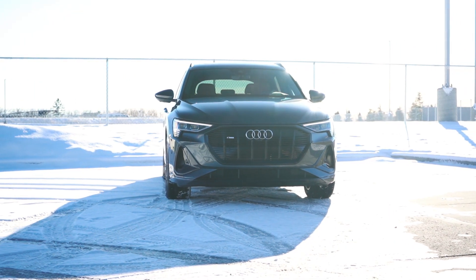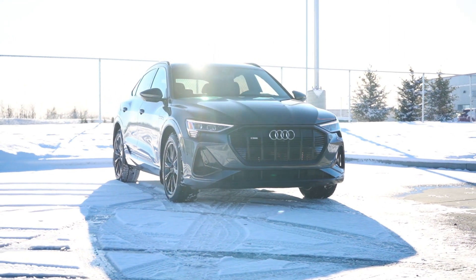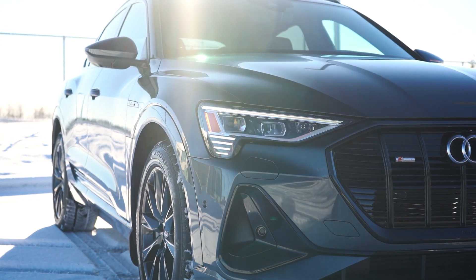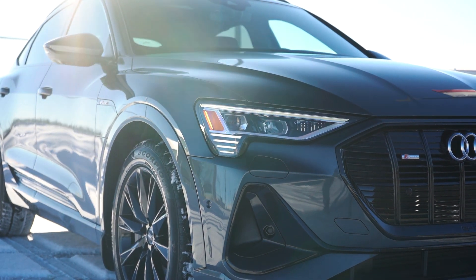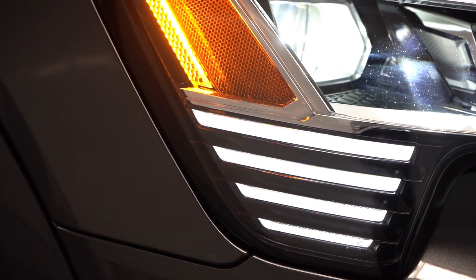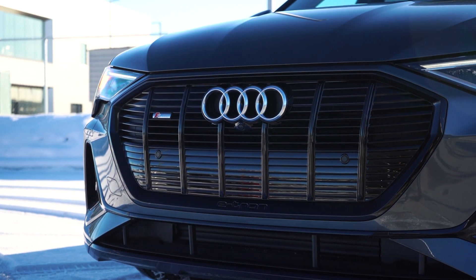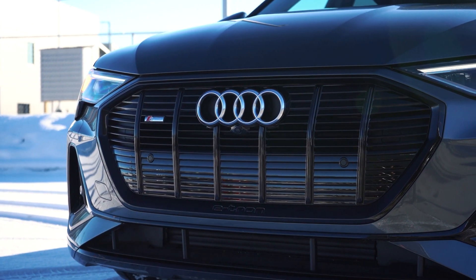Starting at the front end of the vehicle, you'll notice that the e-tron Sportback comes standard with the S-Line Sport Package. It has standard LED matrix headlights giving it a unique e-tron signature lighting design with animation. The e-tron Sportback also has a super cool unique single framed grille. In the grille are intelligent controlled air louvers which open and close based on the temperature of the vehicle,